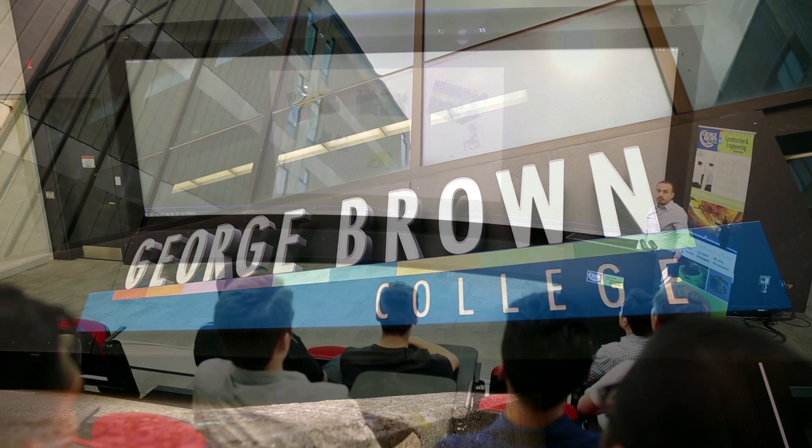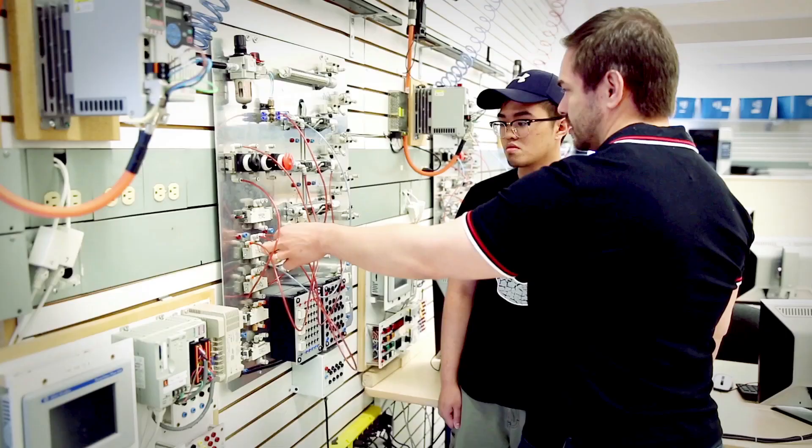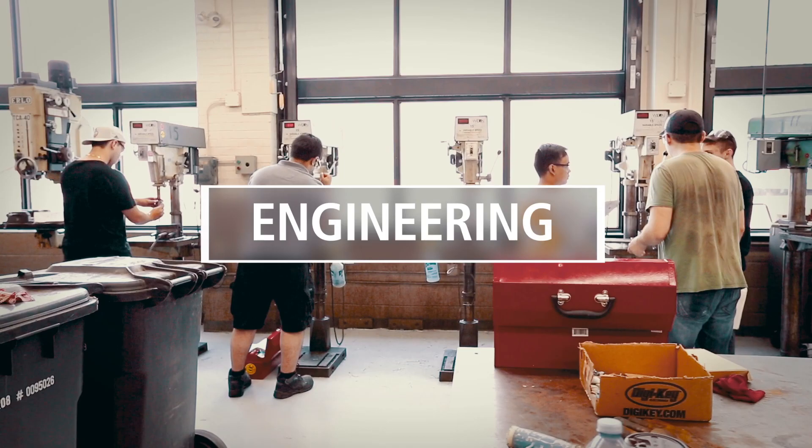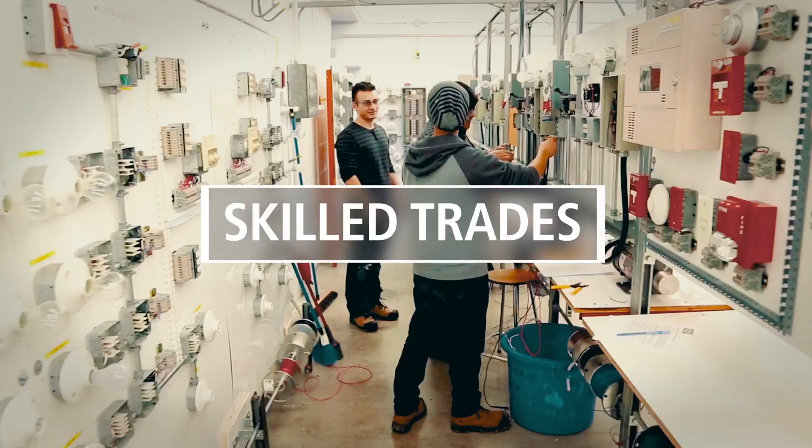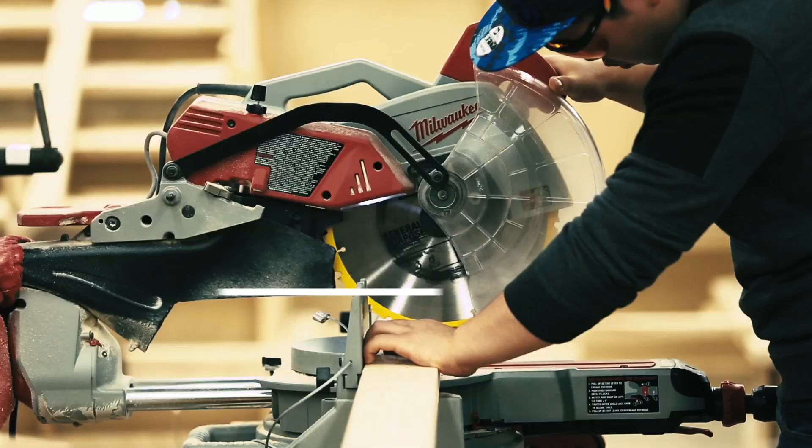Center for Construction and Engineering Technology. Under this umbrella are the main schools, whether related to construction, engineering, architecture, or the skilled trades and apprenticeship.